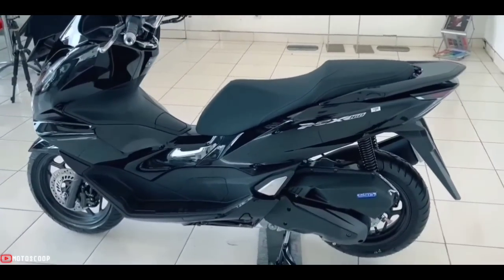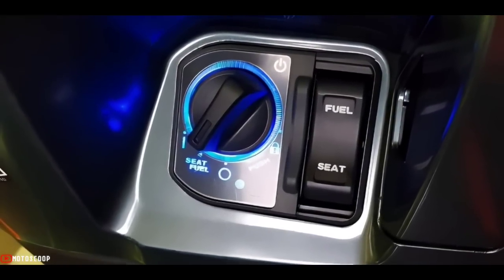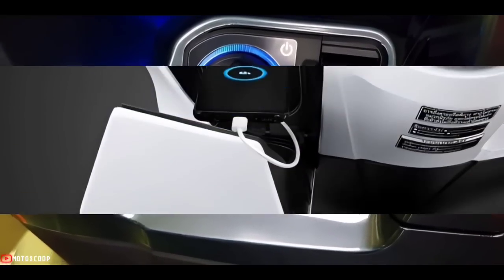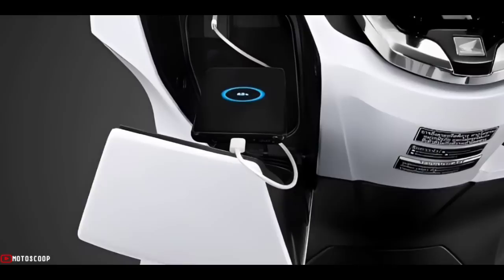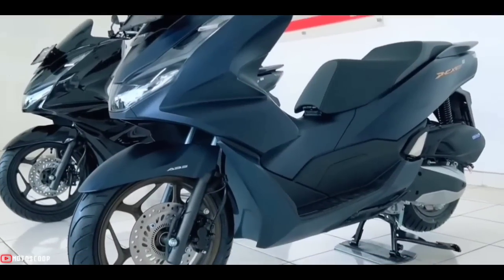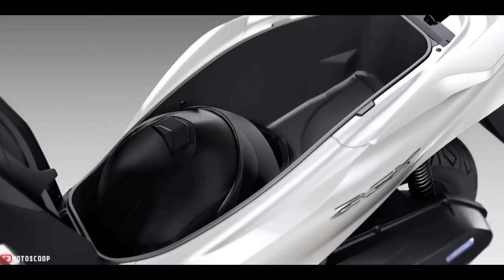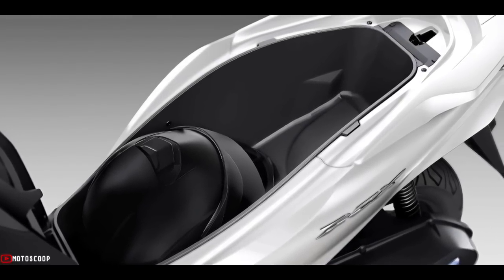Convenience is enhanced with a smart remote key featuring a control unit that is easy to operate — just twist the switch — along with a blue ring LED and a USB Type-C charging port in the glove compartment on the dashboard. A large storage area under the seat increases capacity to 30 liters, able to store a full-face helmet, with a seat stopper to open the seat.